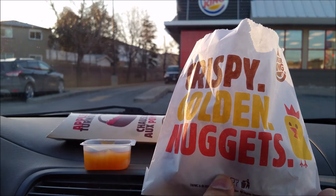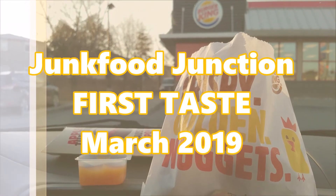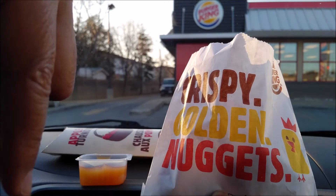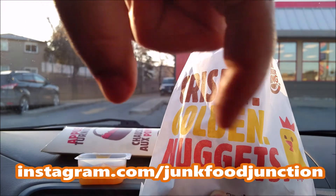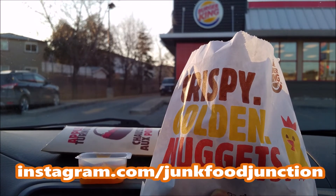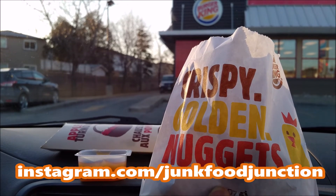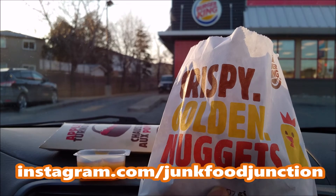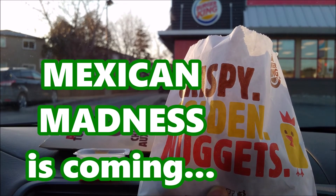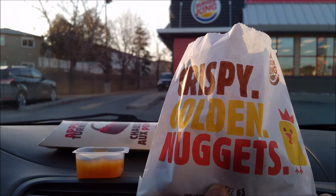Thanks for joining us on this Bacon Cheesy Tot edition of Junk Food Junction. We hope you'll check out our Instagram page — the link is right down here — and we'll tell you what we've got coming up on future YouTube reviews. We'll even tease you stuff in our Instagram stories because that's where all the wild stuff goes down. Stay tuned for our Mexican reviews coming up later this week. Brother Neil out.